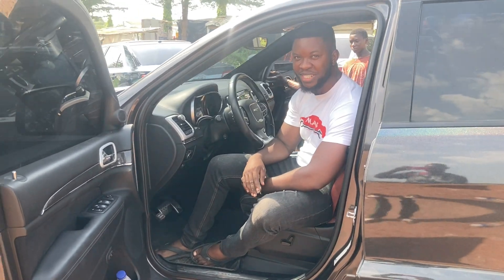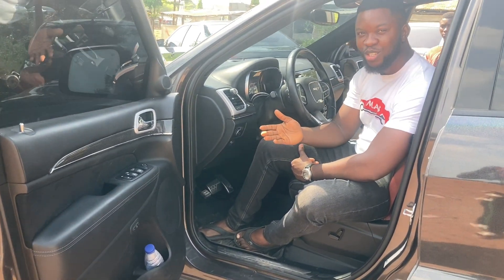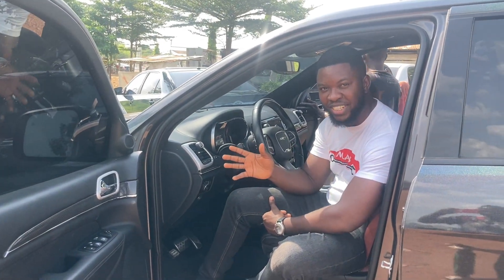Hi everyone, it's Chukuma from Mastermind Automobile Solutions. Today I want to answer the question on whether you should go for a high mileage vehicle in top shape or a vehicle with a low mileage.